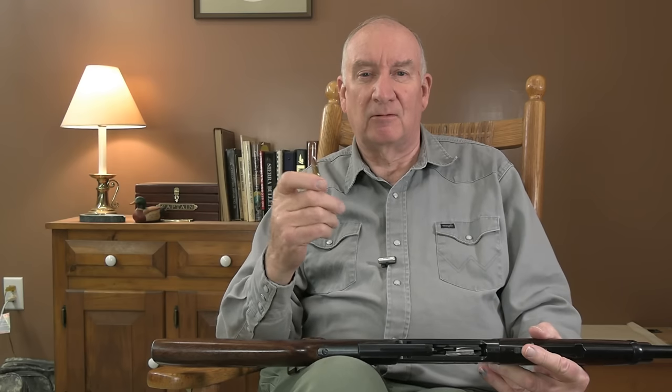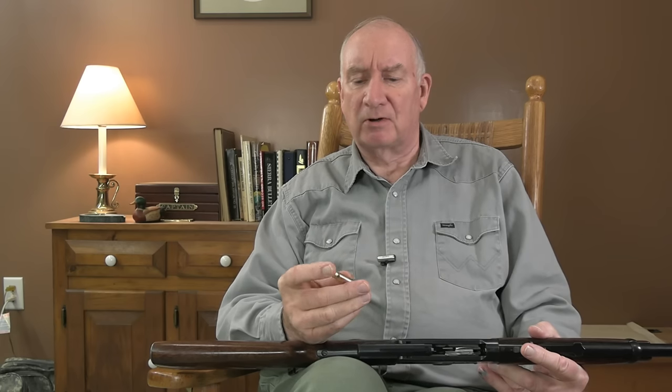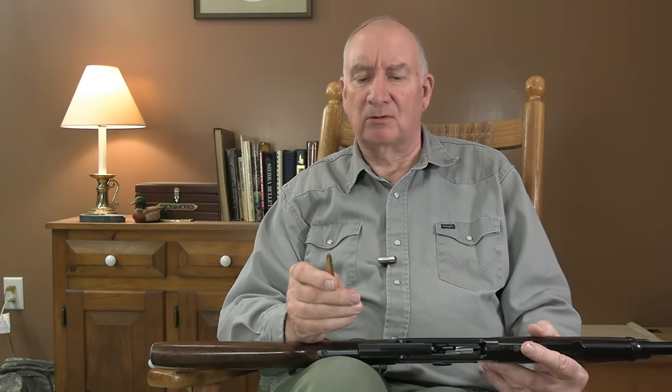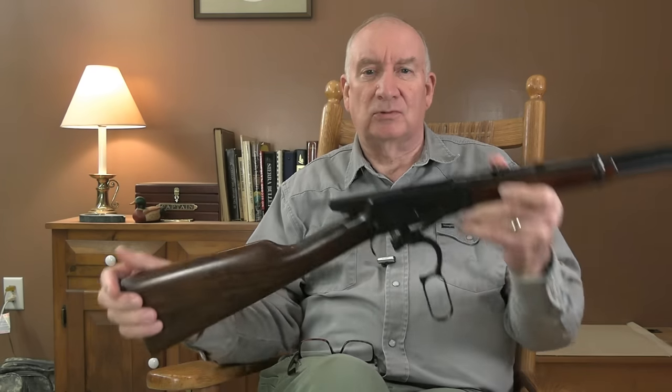Within the operating range of the .32 Special — which is 125 to 150 yards — you're pretty much in that ballpark with this rifle no matter what. So it's a moot point whether or not it has a flex tip. I don't buy that nonsense of 250-yard .30-30s and .32 Specials — that's really pushing the envelope, because this rifle itself is just not inclined to shoot that accurately.